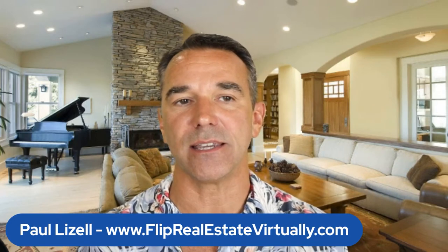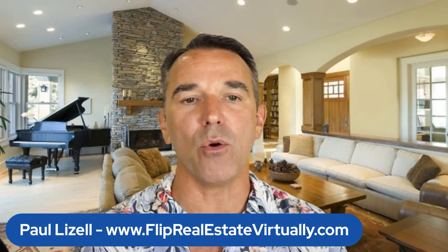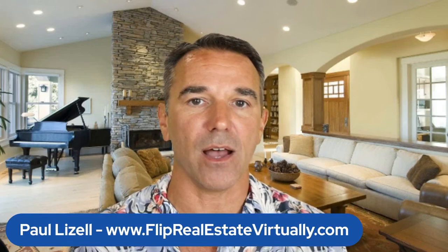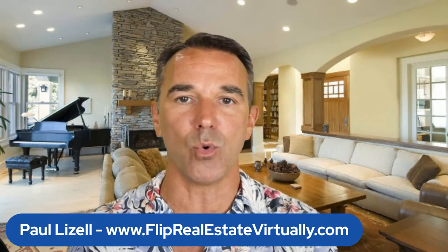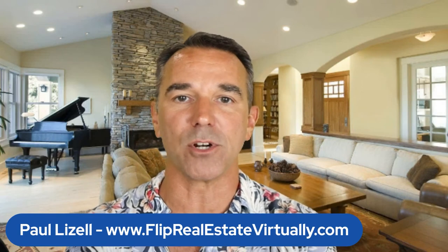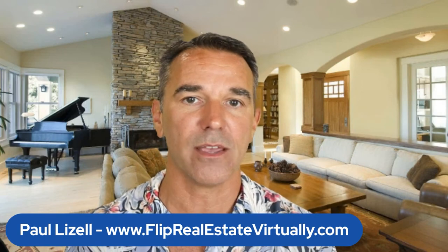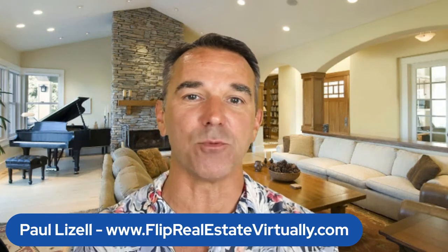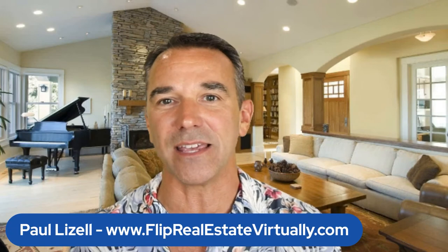Wholetailing has just been super profitable — more so than a fix and flip, believe it or not, for us. When you look at it from a time standpoint, we're selling those just as quickly as a full scale fix and flip, but we're putting so much less effort in and our holding costs are so much lower. It's been worthwhile, and there's less management of contractors, which can be one of the most difficult and taxing things in this business.